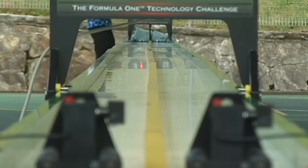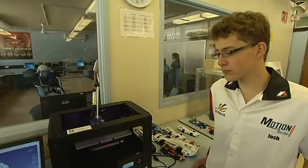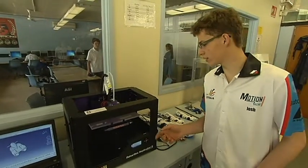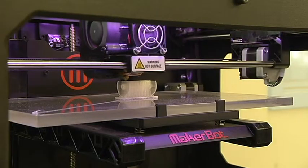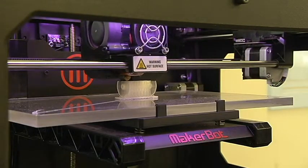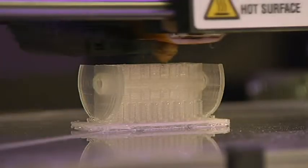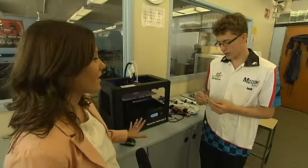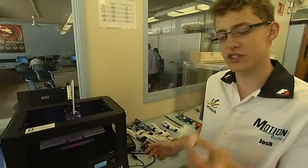So Josh, we're now in the lab where everything really happens — what is this machine and what is it doing? It's a 3D printer, the MakerBot brand, and it's currently manufacturing the wheelbase for one of our new cars, the final load car. It's made out of PLA plastic — a special one that when it melts it goes into a flexible strand and then dries again in the right form.